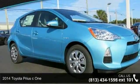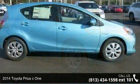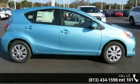Arrive in style with this 2014 Toyota Prius C One. If you are looking for an automobile with great features, look no further.